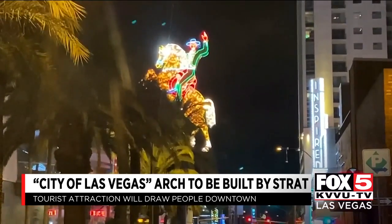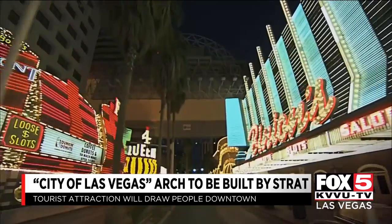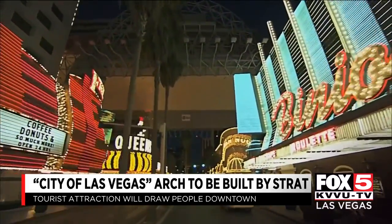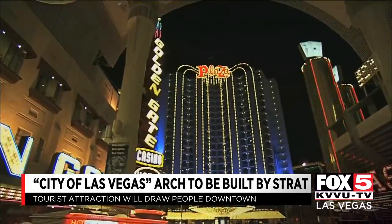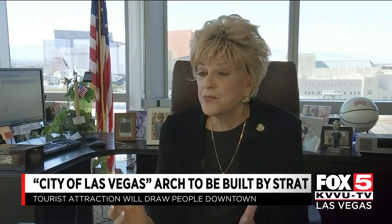The mayor hopes tourists will see it and wonder what's beyond — proceeding onwards to Main Street, then past the iconic restored hotel signs that will continue to pop up in medians downtown, and right into the ever-evolving Fremont Street. "We just want to keep drawing more and more people into the heart of the city. It's where the roads meet. Old Las Vegas is fun."